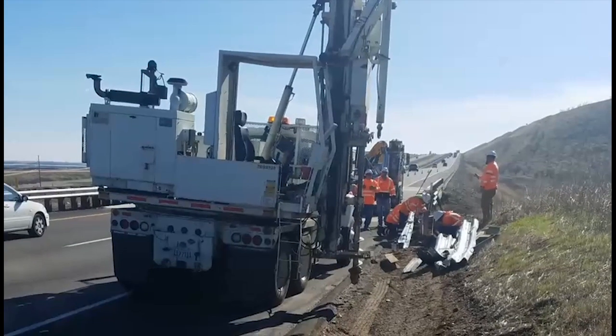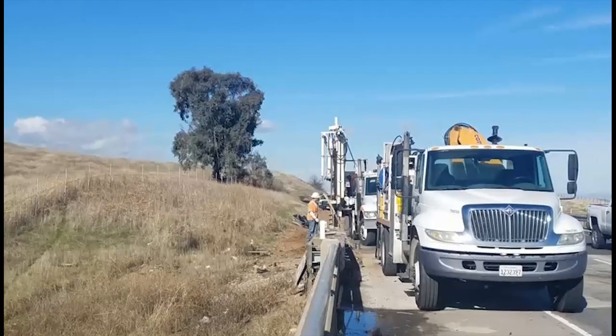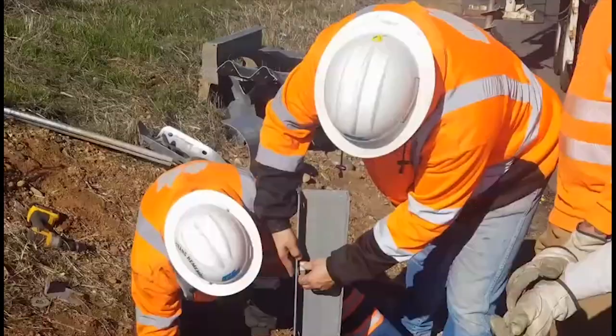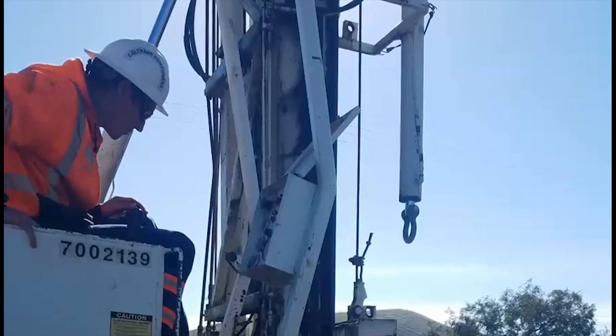After first removing the damaged material, they drilled holes into the soil to install the new posts. These posts are placed in dirt so they have some flexibility when hit by a vehicle. Posts are set 43 inches into the ground with 31 inches above ground.